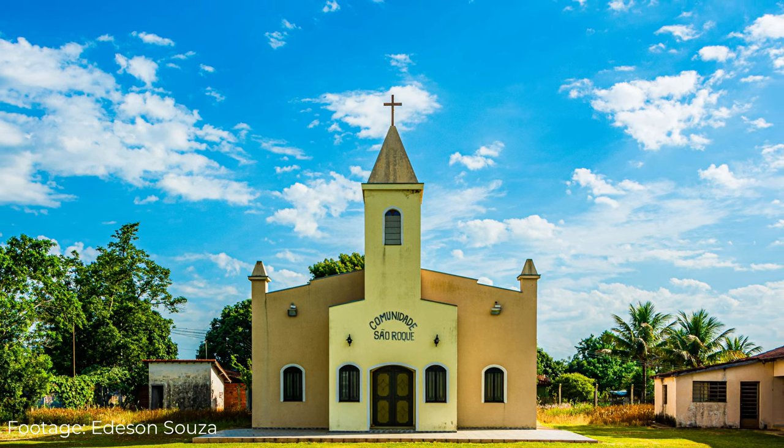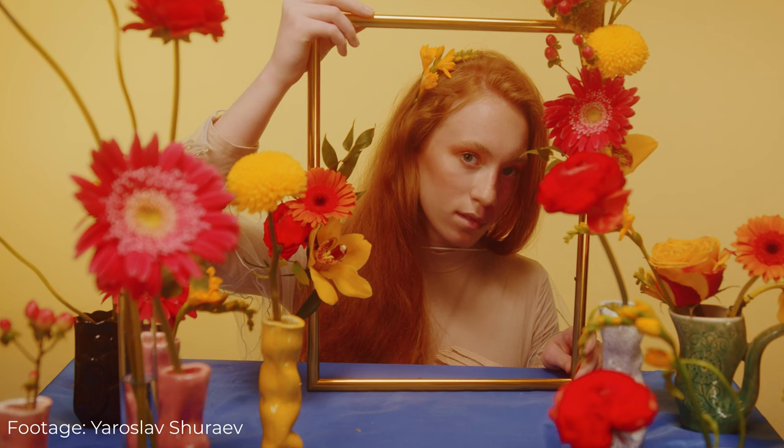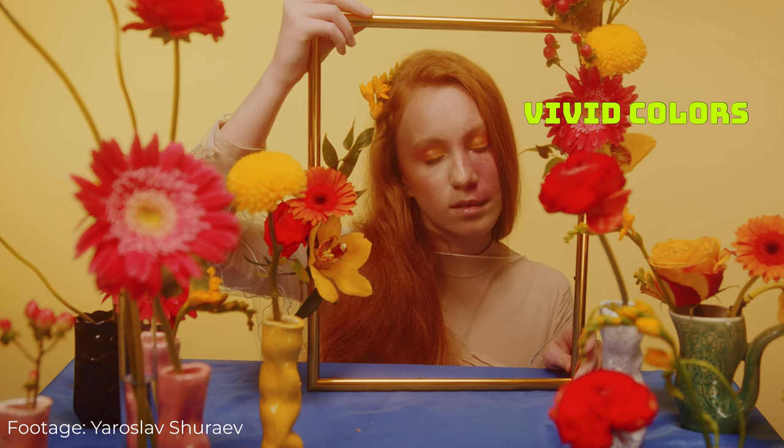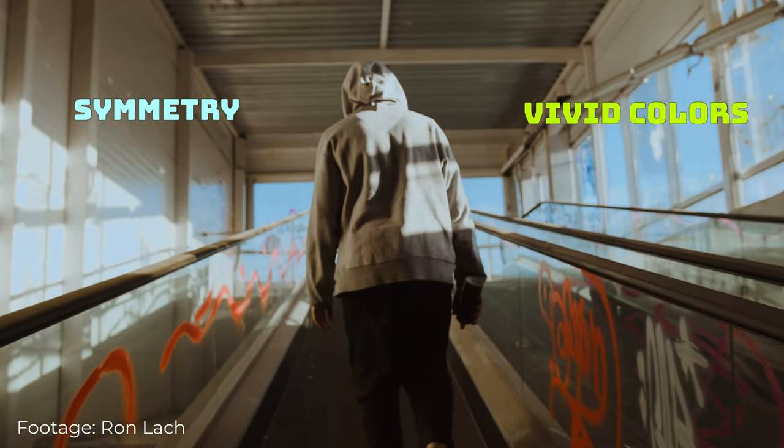I've always loved the way Wes Anderson's movies look, and never really analyzed why. At first glance, I thought it to be just about vivid colors and symmetry, but there's something more to it.